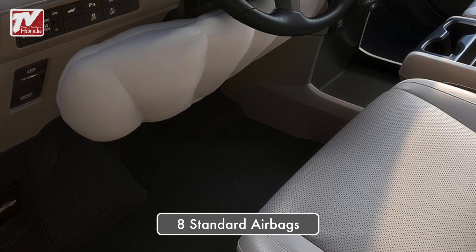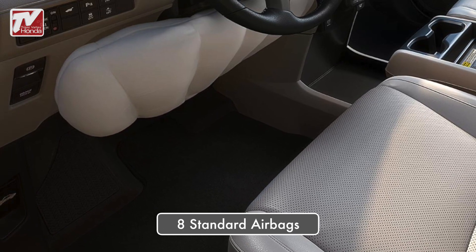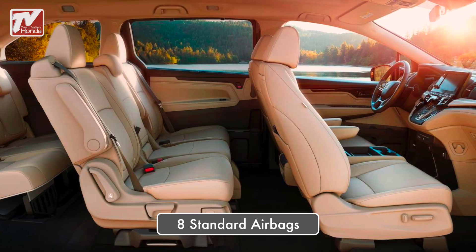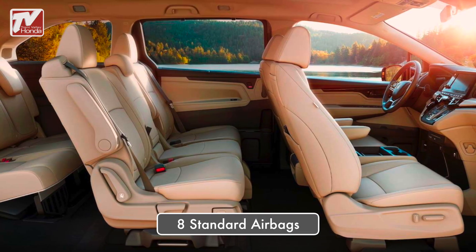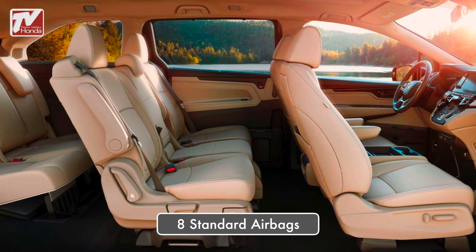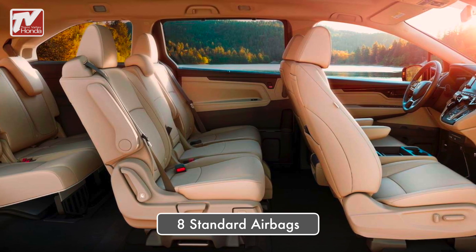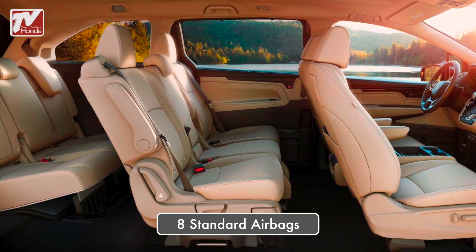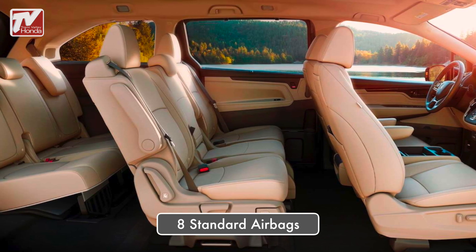The cabin of the Odyssey contains 8 standard airbags. It features an SRS front airbag system, knee airbags, as well as 3-row side curtain airbags with a rollover sensor system, designed to deploy them in the event of a rollover. Plus, it has smart vent side airbags, which are designed to deploy in a manner that mitigates the risk of injury to out-of-position or smaller occupants.